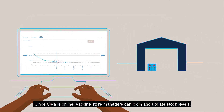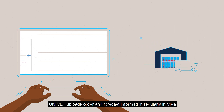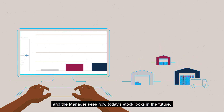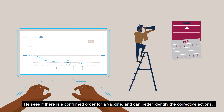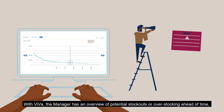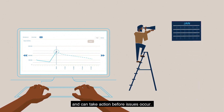Since VIVA is online, vaccine store managers can log in and update stock levels. UNICEF uploads order and forecast information regularly in VIVA, and the manager sees how today's stock looks in the future. He sees if there is a confirmed order for a vaccine, and can better identify the corrective actions. With VIVA, the manager has an overview of potential stock-outs or overstocking ahead of time, and can take action before issues occur.